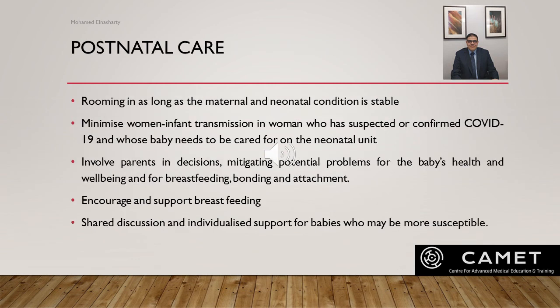For postnatal care: keep women and their healthy babies together in the immediate postpartum period if they do not otherwise require maternal clinical care or neonatal care. Support women with suspected or confirmed COVID to remain together with their baby and to practice skin-to-skin contact if the newborn does not require additional medical care. Adopt a precautionary approach for a woman with suspected or confirmed COVID whose baby needs to be cared for on the neonatal unit, to minimize any risk of transmission. Involve parents in decisions mitigating potential problems for the baby's health and well-being, and for breastfeeding, bonding, and attachment.